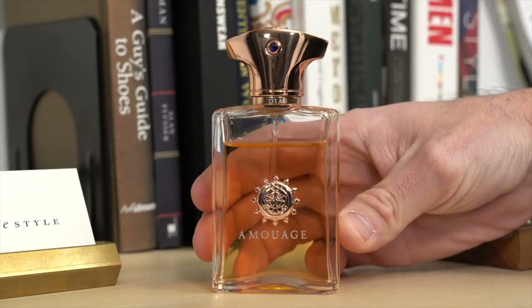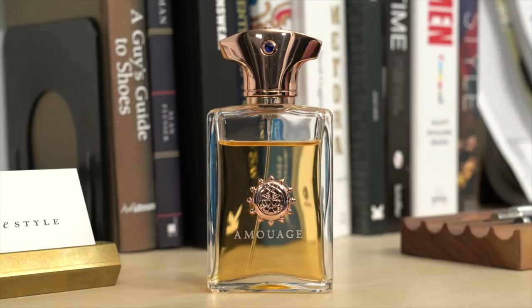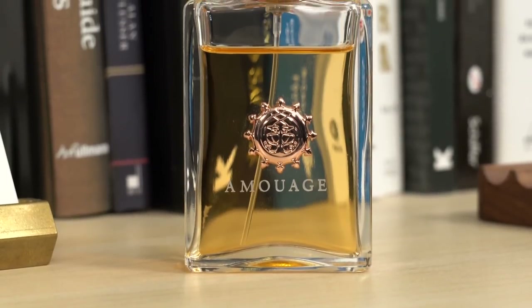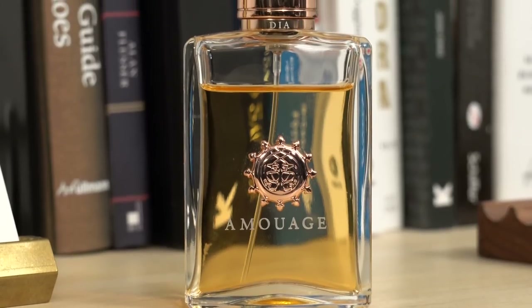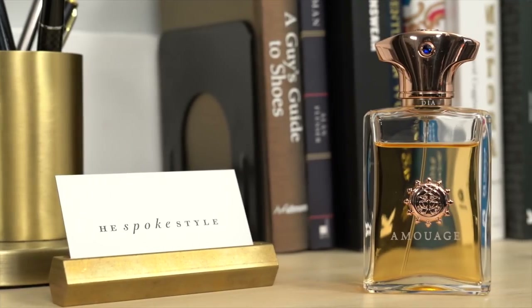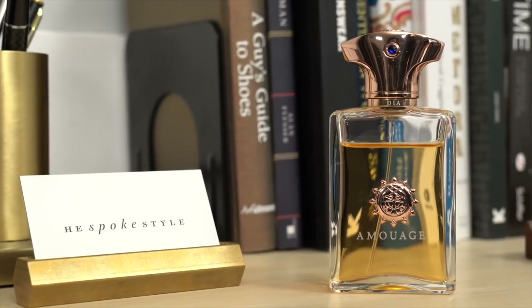Next up is a fragrance from the House of Amouage called Dia for Man. This one for me is a very, very classic masculine scent. I've read some reviews online where people say that it reminds them of the way their grandfather smelled, and I like that. I think it's a very cool facet of this fragrance that it can evoke that sort of nostalgia for people. This one was an instant hit for me. I was first introduced to it at Oswald in New York City, which is a fantastic fragrance boutique. This fragrance is very masculine. It has a bit of a spice to it, but it is light and it is subtle.